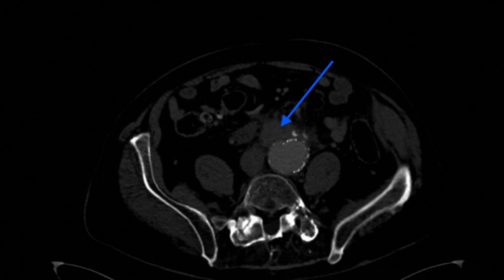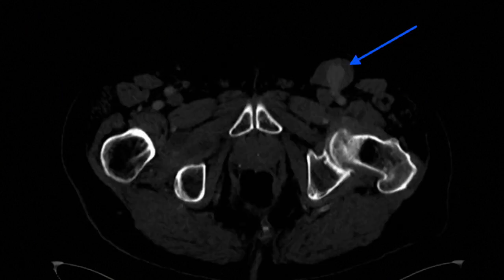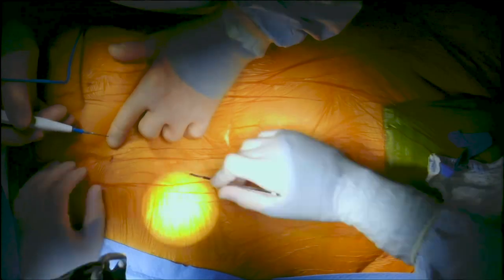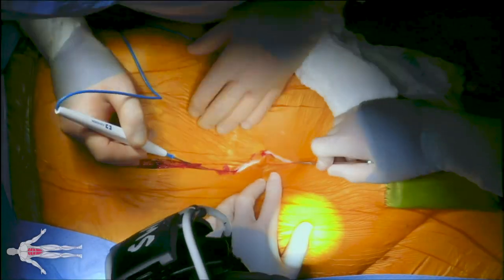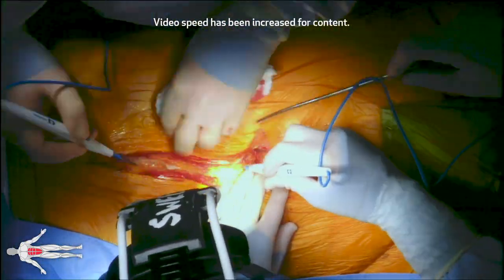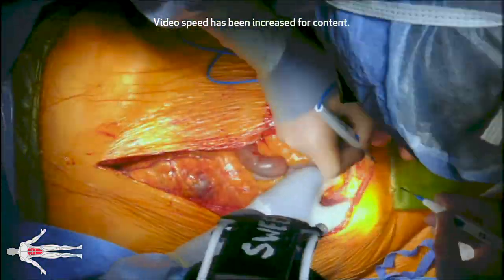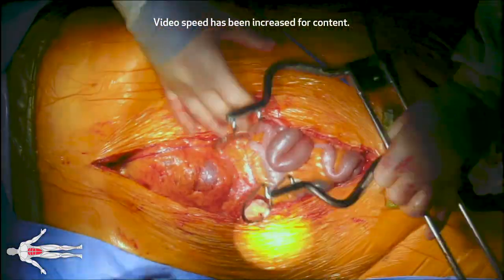Therefore a decision is made to proceed to the OR for open repair of his AAA as well as repair of his internal iliac artery aneurysm and repair of the left femoral pseudoaneurysm. Under general anesthesia a midline laparotomy incision is created and dissection is carried down past the subcutaneous tissue down to the fascia. The fascia is incised and the peritoneal cavity is entered.